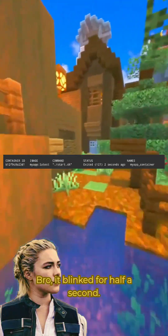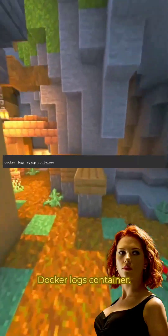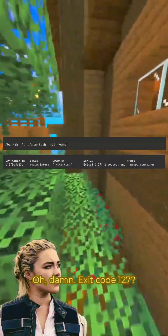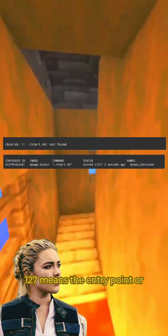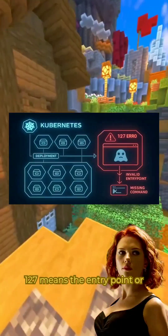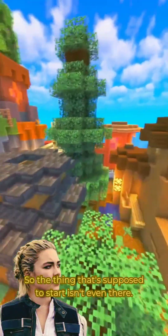Exited? Bro, it blinked for half a second. Yup, now we read its last words — docker logs container. Oh damn, exit code 127? That sounds illegal. 127 means the entrypoint or CMD is missing or broken — so the thing that's supposed to start isn't even there.